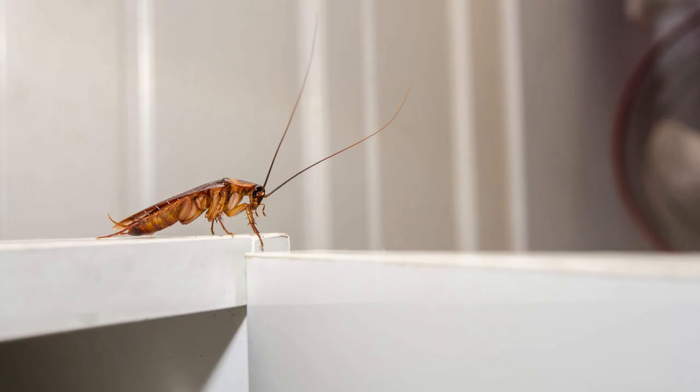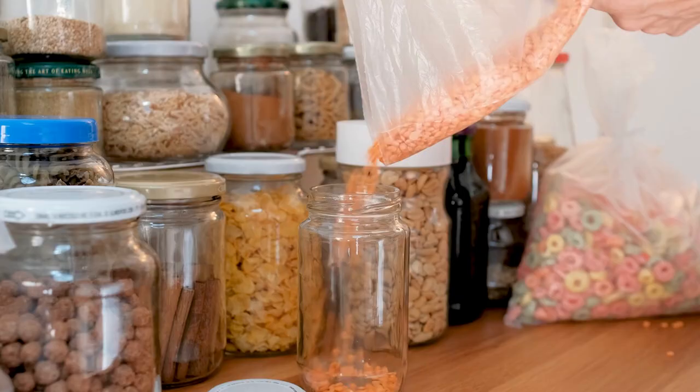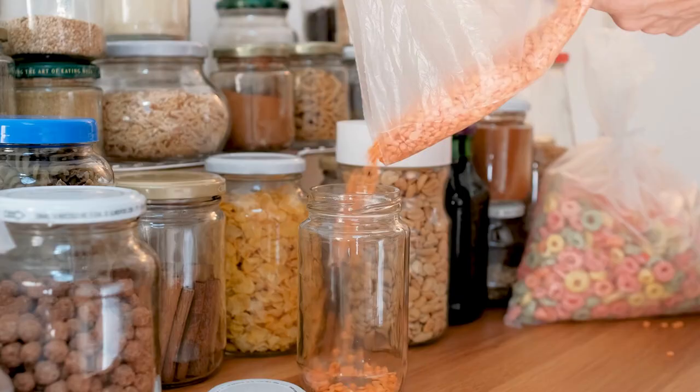Four: cabinets. Cockroaches sneak into cabinets looking for crumbs. They can chew through food packaging, so it's best to store your items in sealed containers.